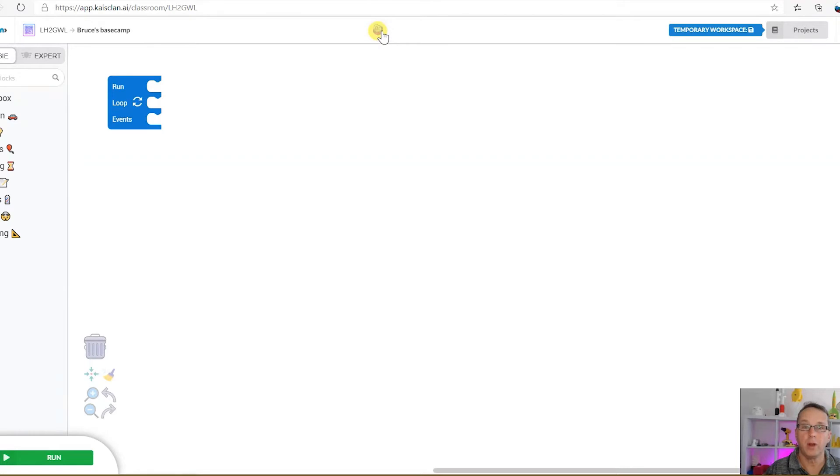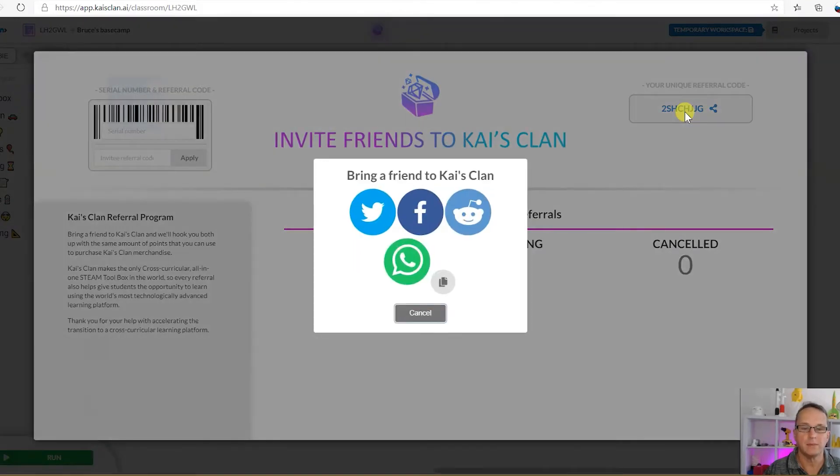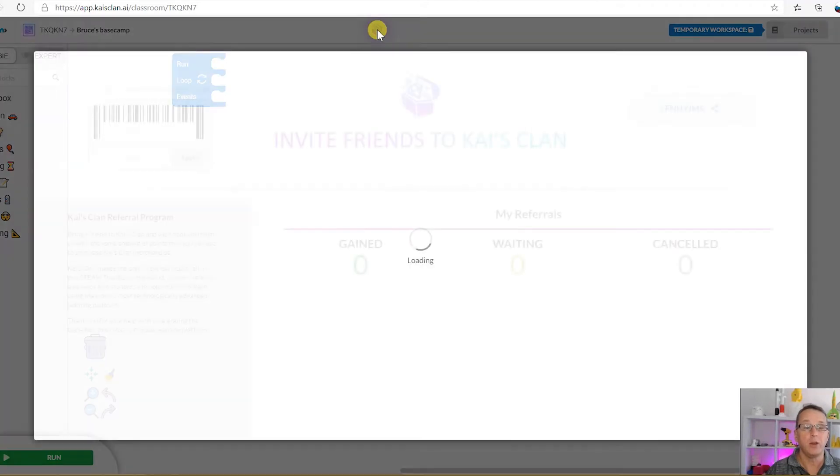To get your unique referral code, click the referral icon and over here you've got your unique referral code to share with a friend.